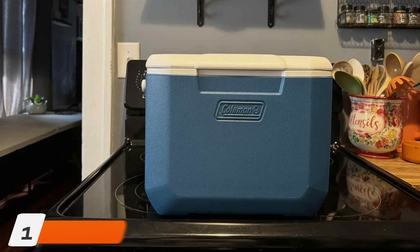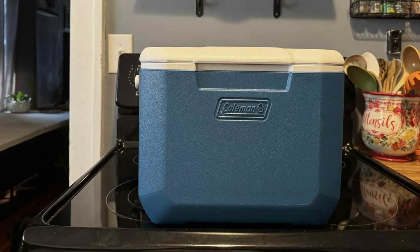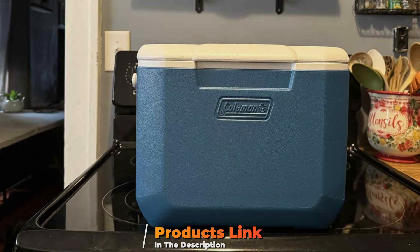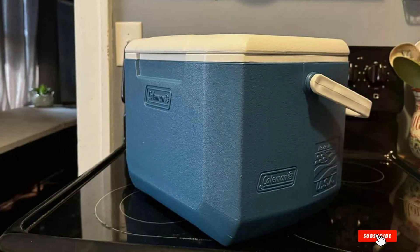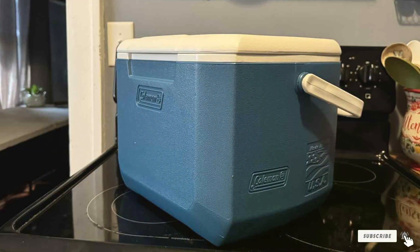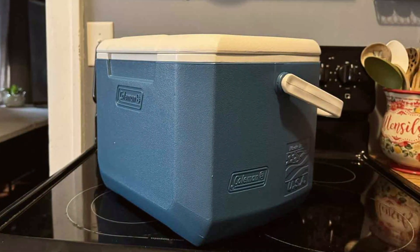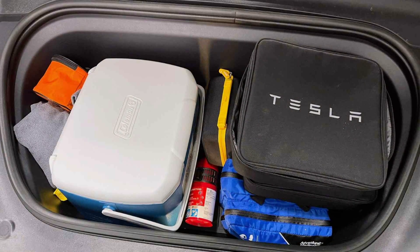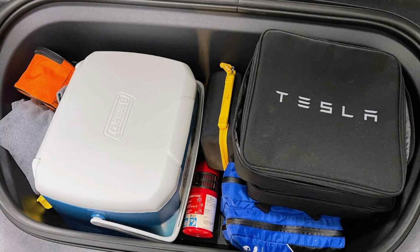At the first position of our list, we have the Coleman Chiller Series 16 Quad Insulated Portable Cooler. It is an excellent choice for outdoor enthusiasts. Its compact design makes it easy to carry, yet it offers ample space to store beverages and snacks. The cooler features high-quality insulation, ensuring that your items stay cold for extended periods, with a practical, user-friendly design that prevents spills during your journey.